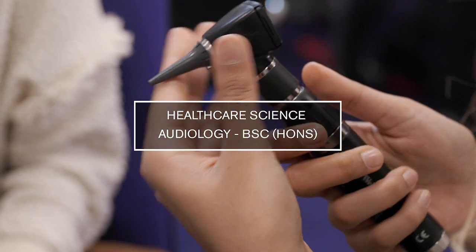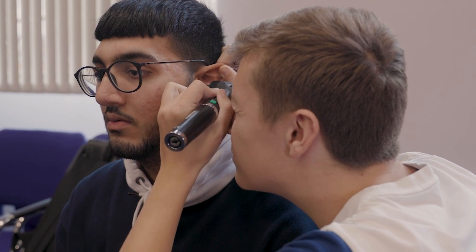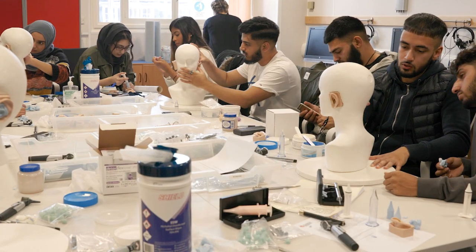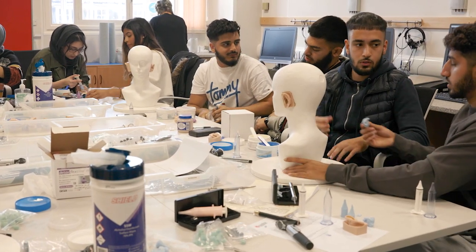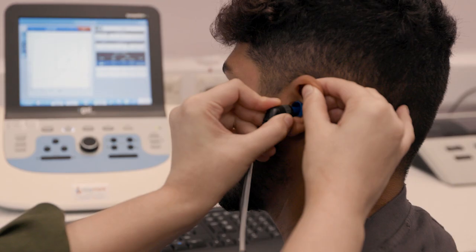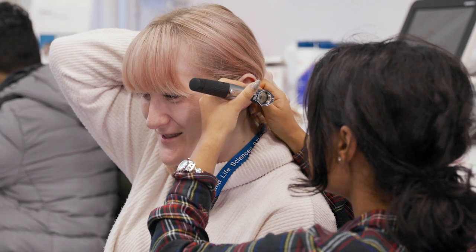The course is a three-year degree and it has a theory element, practical element, and placement. In the theory, we look at the anatomy of the ear, physics of sound, diagnostic hearing testing, and rehabilitation. With practicals, we have three labs that allow you to investigate hearing problems and balance problems, and then we send students on 42 weeks of placement throughout the degree.